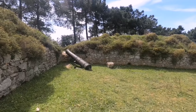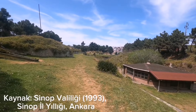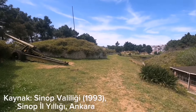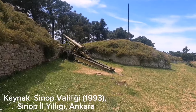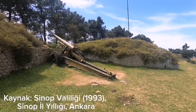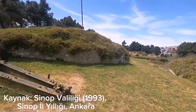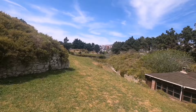Bir de şurada top var. Yarımada'nın doğusunda Karakum yolu üzerinde bulunan Tabya, denizden gelebilecek tehlikelere karşı tersanenin emniyetini sağlamak ve limanda bulunan gemileri korumak amacıyla 19. yüzyılda yapılmıştır.